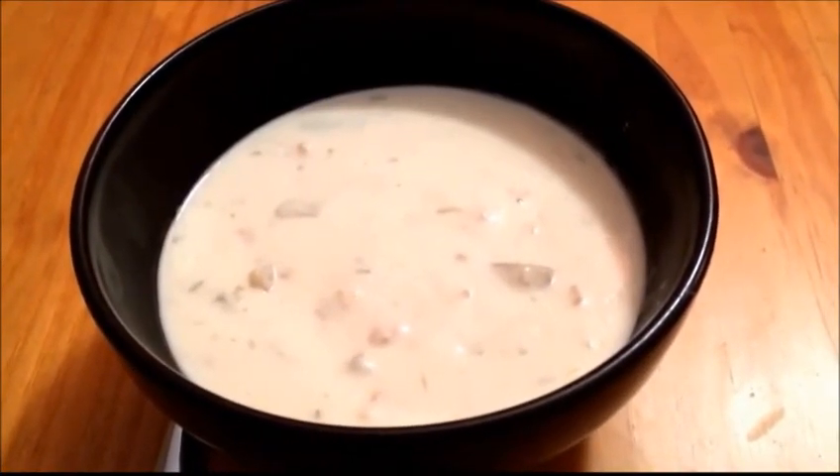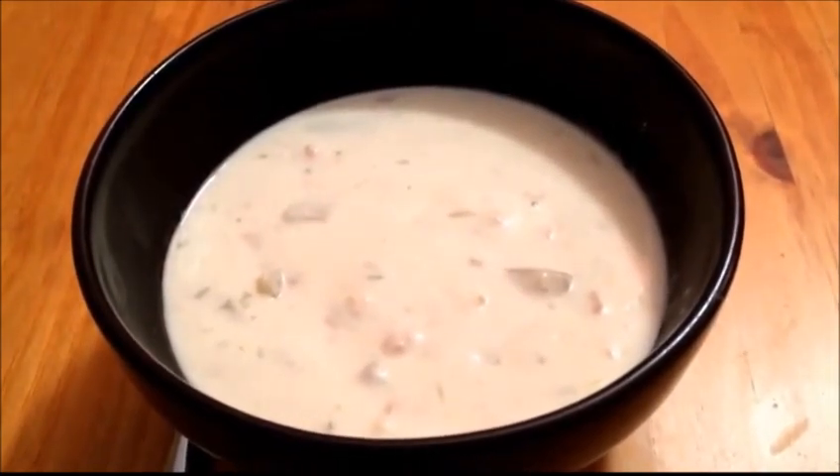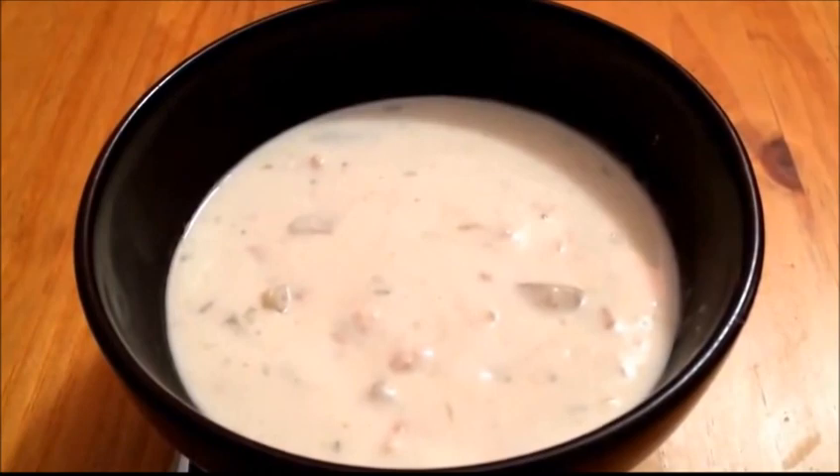Tuesday night's dinner is homemade clam chowder, which is basically my potato soup recipe with clams and a few other additional ingredients added.